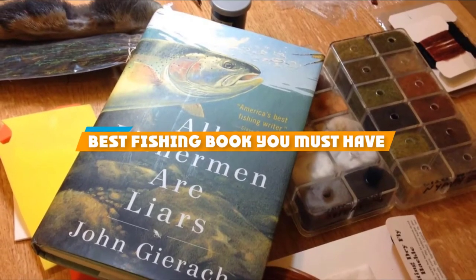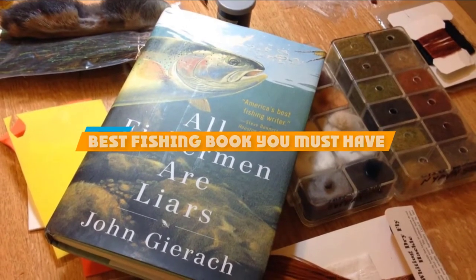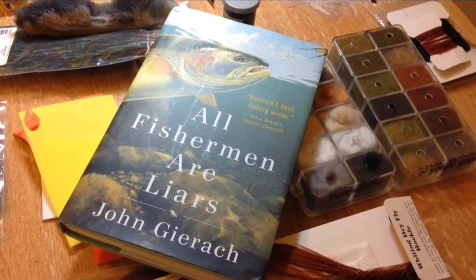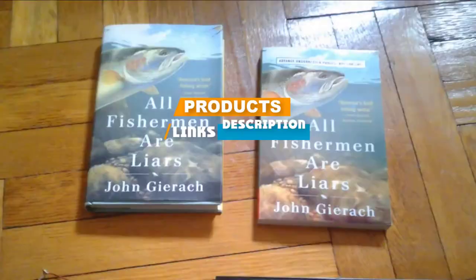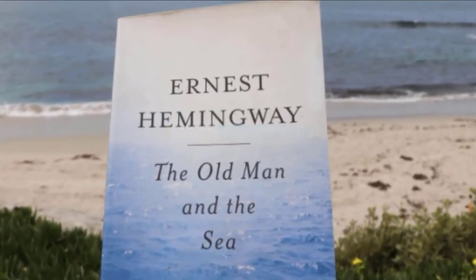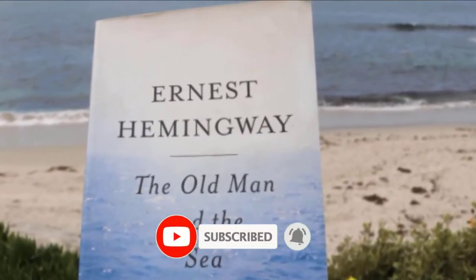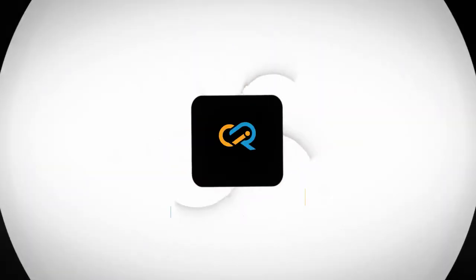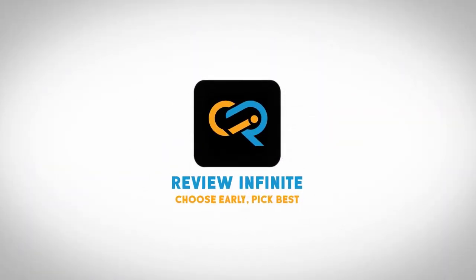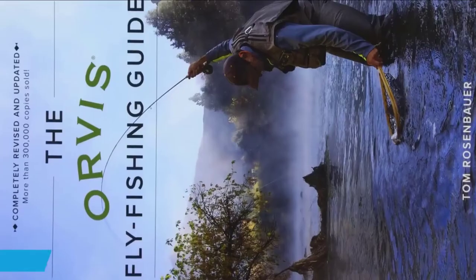If you are looking for the best fishing books, here is a list you must see. We made this list based on personal preference and rated them based on their features, prices, quality, durability, and reputation of the manufacturers. We have also included options for every type of customer, so let's get started.